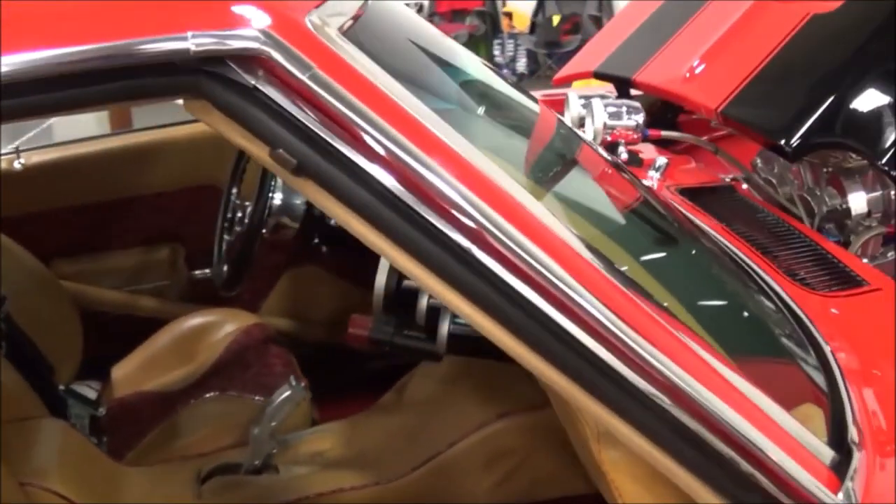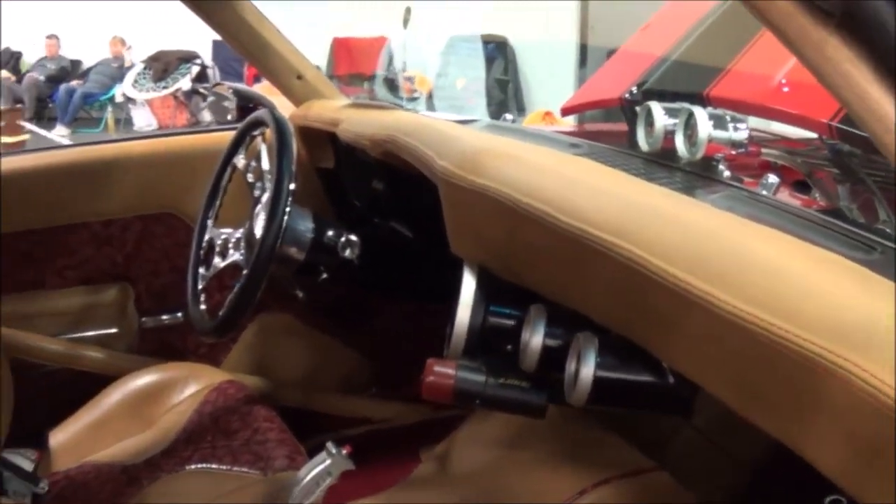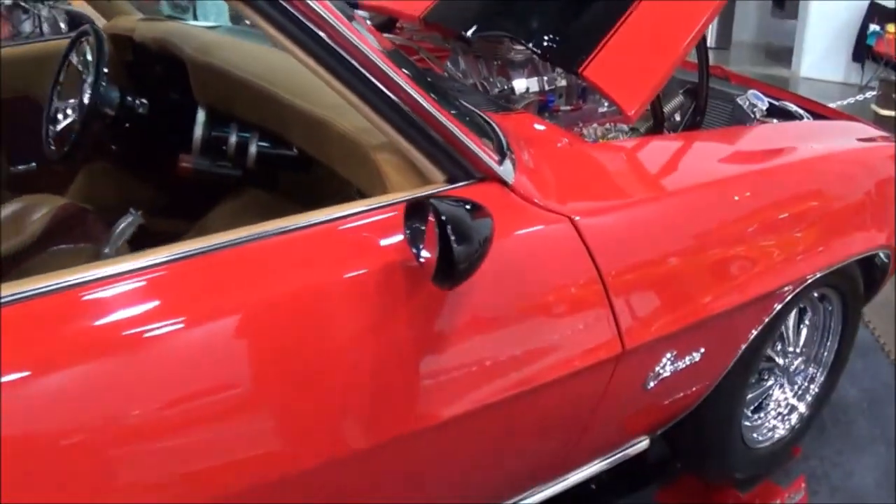I redid all the interior. Back when I got it, it had like a vinyl interior in it, and I took it all out and put all leather in it. Beautiful red.